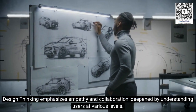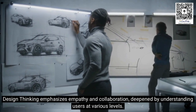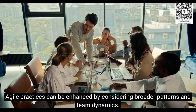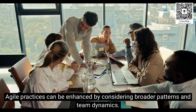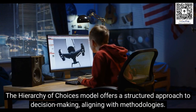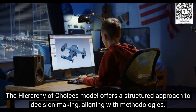Design thinking emphasizes empathy and collaboration, deepened by understanding users at various levels. Agile practices can be enhanced by considering broader patterns and team dynamics. The Hierarchy of Choices model offers a structured approach to decision-making, aligning with methodologies.